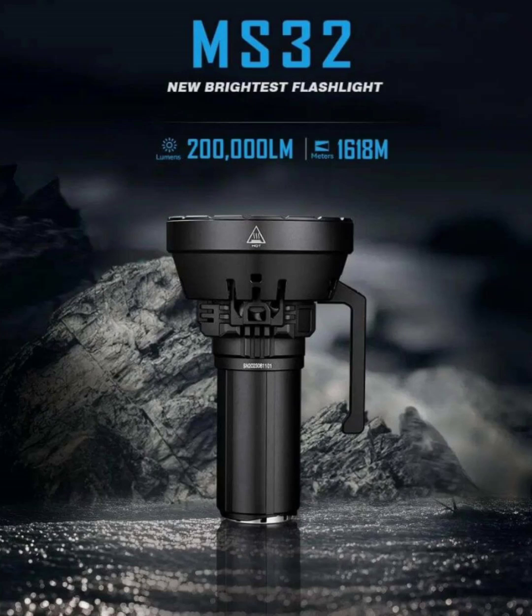Engineered for optimal heat dissipation and noise reduction, the advanced cooling system ensures peak performance in any situation. This feature is critical for maintaining the flashlight's longevity during extended use, providing reliability in critical moments. Crafted from aerospace-grade aluminum alloy, the MS32 is built to withstand the rigors of professional use.